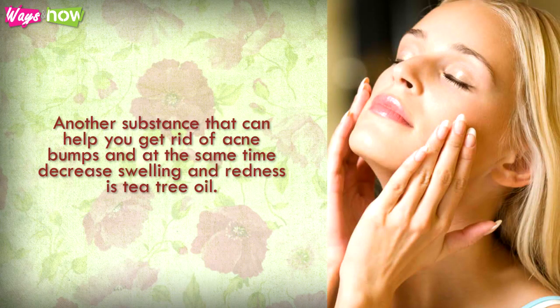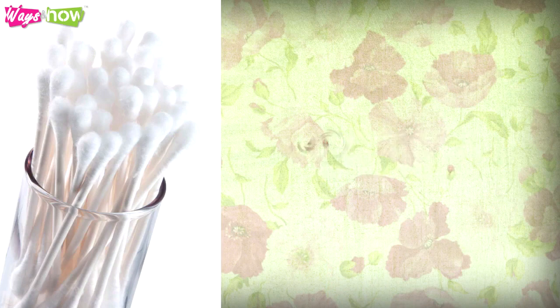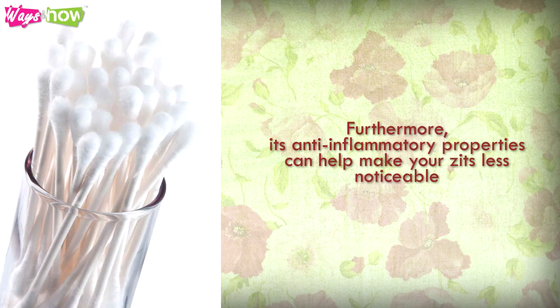Apply Tea Tree Oil. Another substance that can help you get rid of acne bumps and at the same time decrease swelling and redness is tea tree oil. Simply dab a Q-tip in tea tree oil and rub it on your acne bumps. Its antibacterial action helps kill the microbes that cause pimples. Furthermore, its anti-inflammatory properties can help make your zits less noticeable.